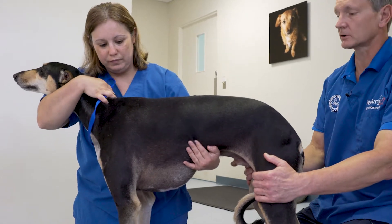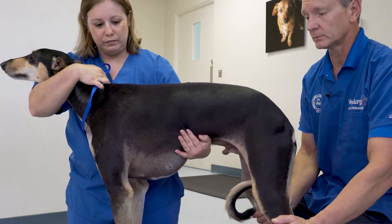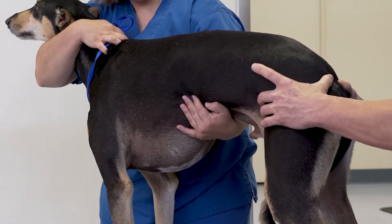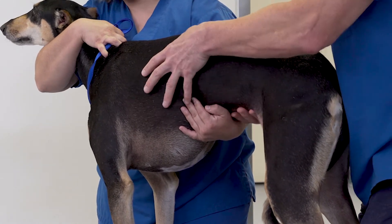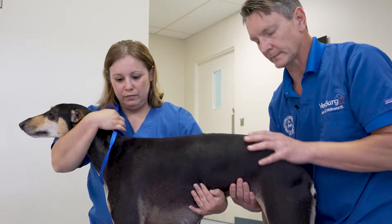When assessing for the presence of caudal lumbar pain and lameness associated with it, it's important to feel the pelvic structures carefully, palpate the lumbar spine carefully, both right and left sides, with support from underneath.